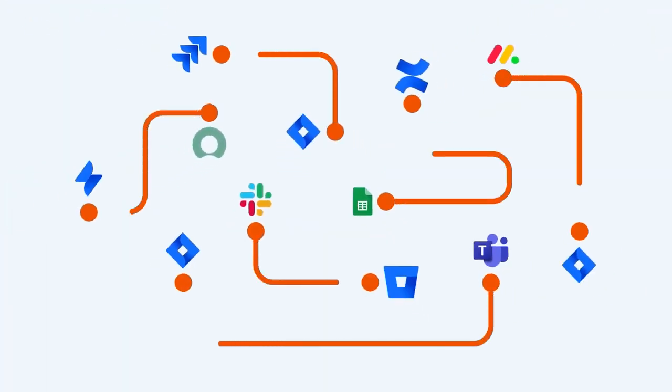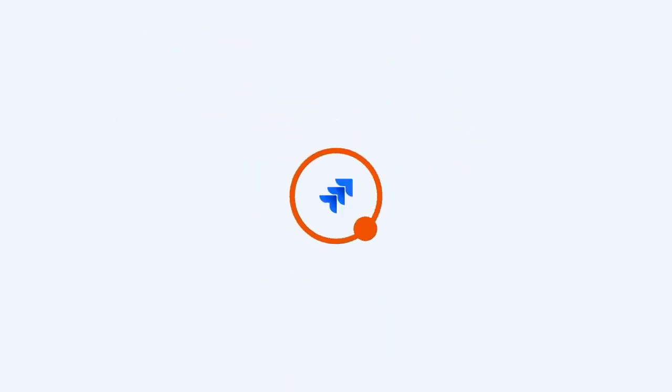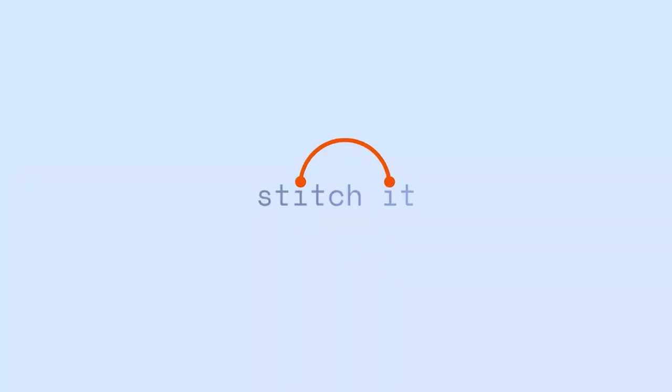Best of all, integration is easy with Stitchit. Pre-built connectors to popular tools and a library of templates get you started fast, while fully managed infrastructure lets you focus on your business logic. The app takes care of the rest. So next time you need to integrate a new app, whether it's ServiceNow or Microsoft Teams, just Stitchit.